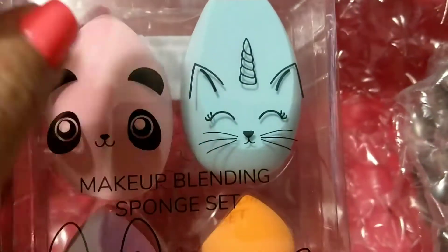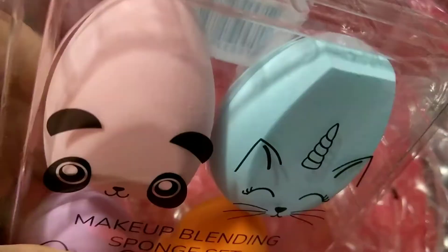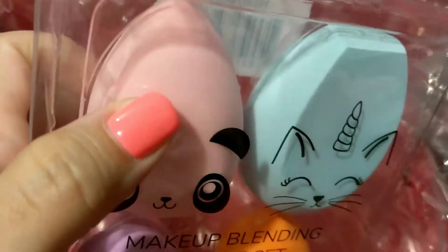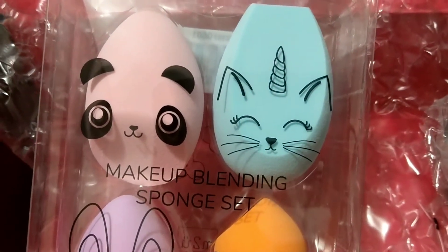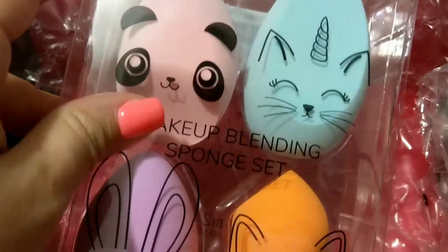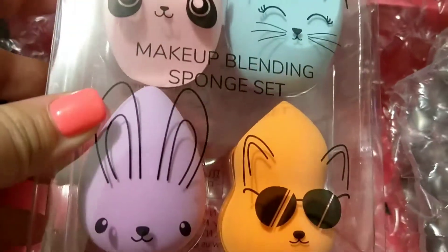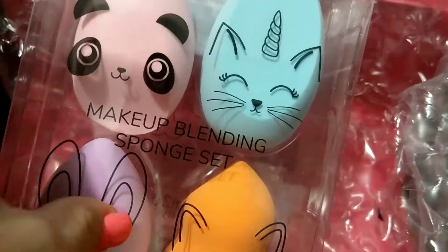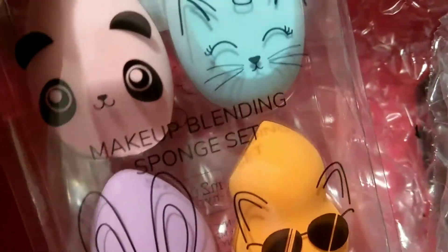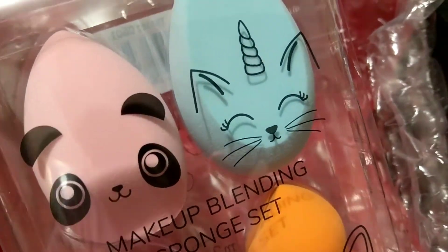I really love this shape — I've used this shape before with a brand called Equal Tools so I know I like it. You could use each one for several things: one for foundation, one for baking with powder. I really like this shape, and this other one is really cute too. I like that the designs are just on the outside of the sponge.